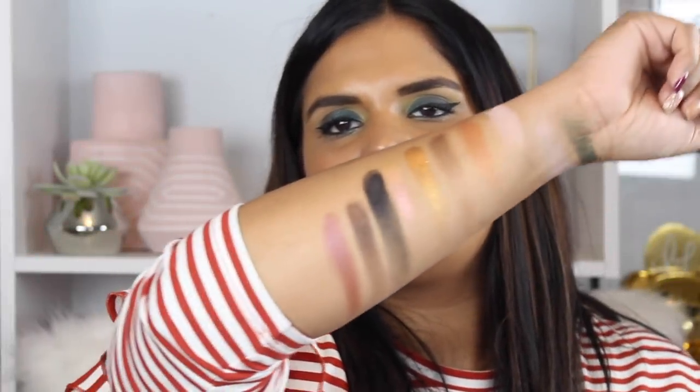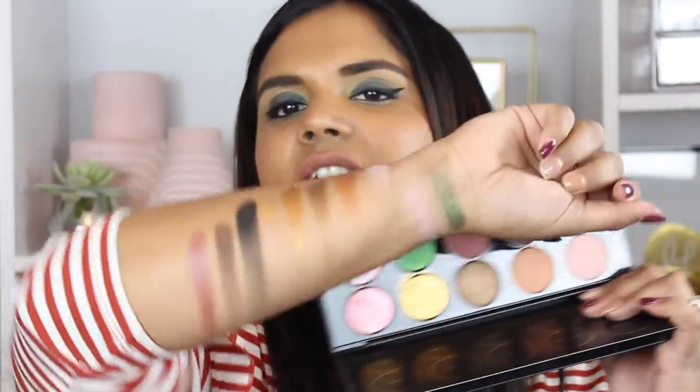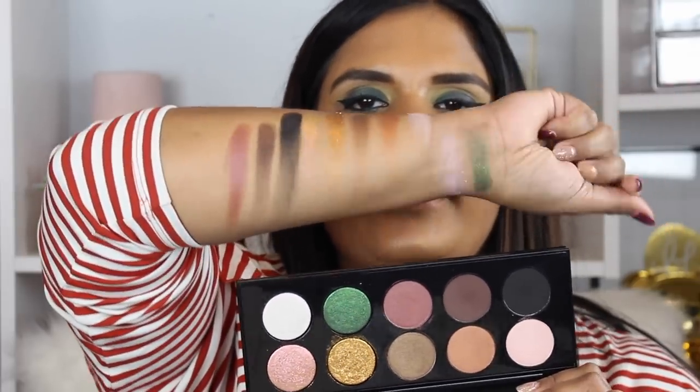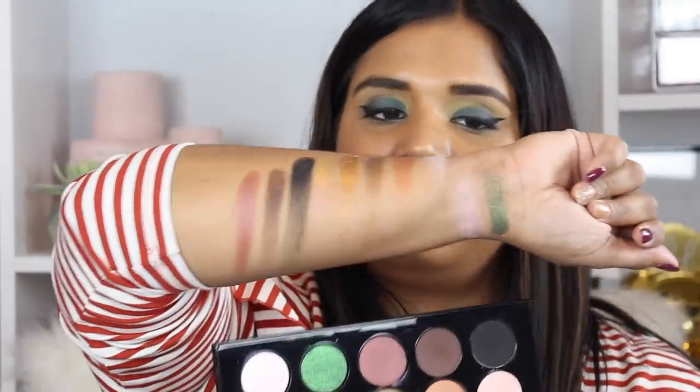Here are the swatches of Mothership palette number two. The packaging feels exactly the same as the first — very heavy and luxe. As far as the shades go, I didn't think they were anything honestly worth a hundred dollars. I'm a little bit shocked. We'll see how they perform on the eyes, but so far I'm not overly impressed by the swatches.